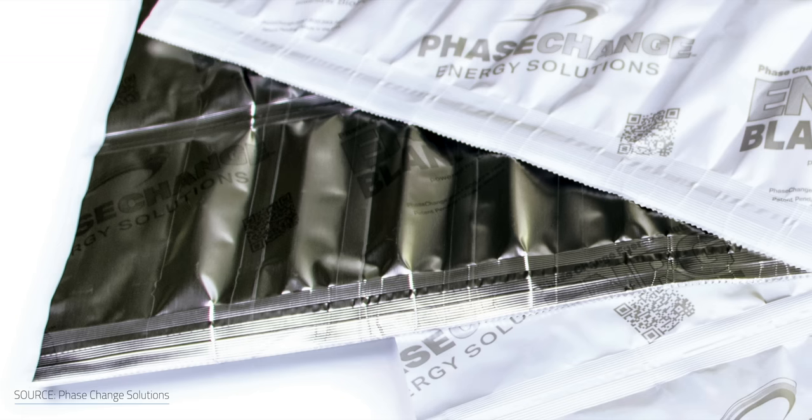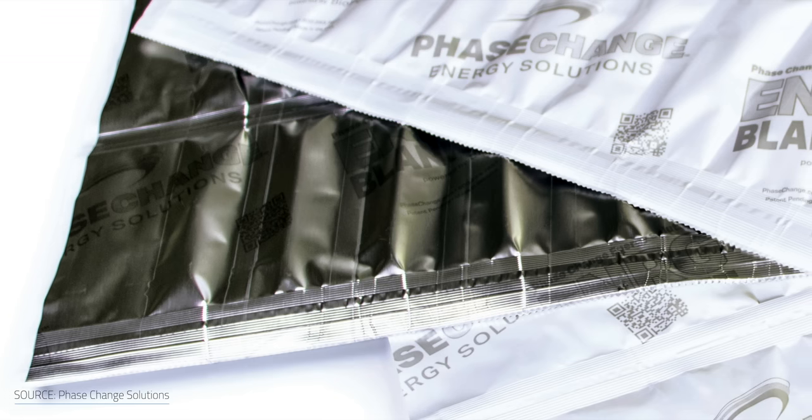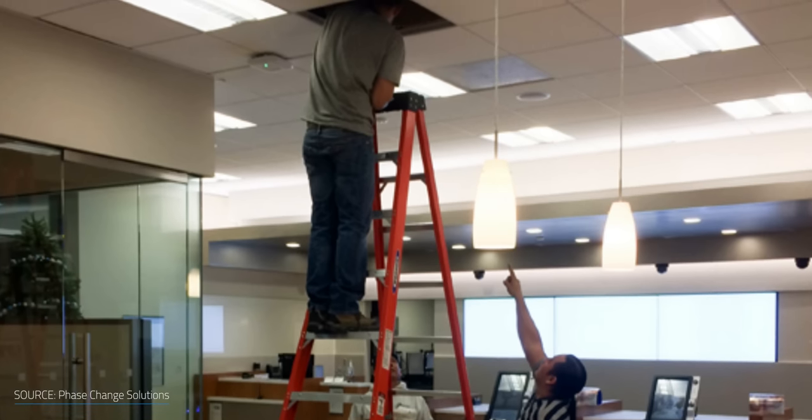One product that the company offers for residential thermal management is the Energy Blanket. Their Bio-PCM is sandwiched between two rugged multi-layer films. The resulting blanket is tear-resistant, long-lasting, and is rated to maintain its thermal performance for over 100 years.